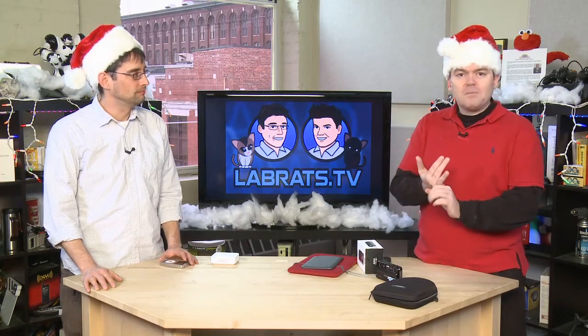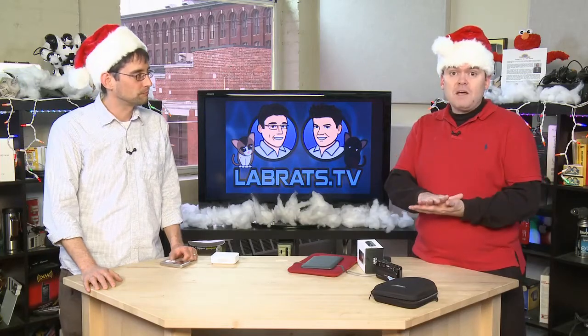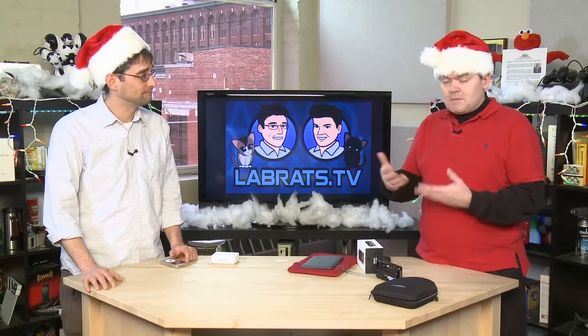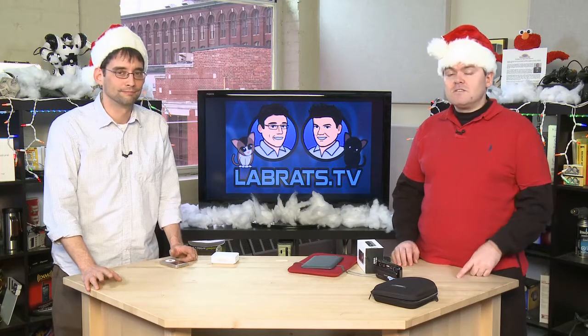Domains run about 15 bucks or so, depending on what type of domain — there are some premium domains that go for a bit more. You could buy a year's worth of email so they have their own personalized email, wrap it up in a little gold box and give it to them: happy holidays, happy Christmas, happy Hanukkah. Or you could print something out and put it in a stocking. Hover.com — great place to buy domains and do more with them.